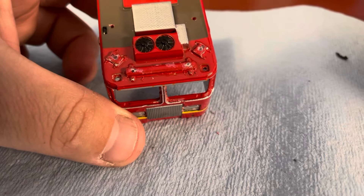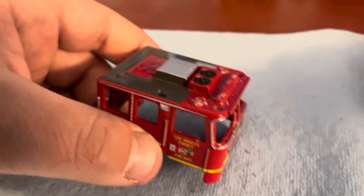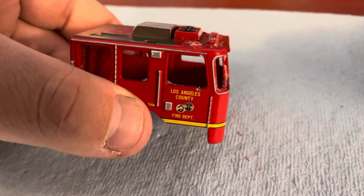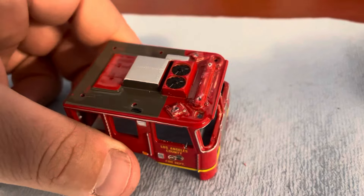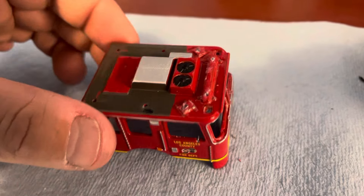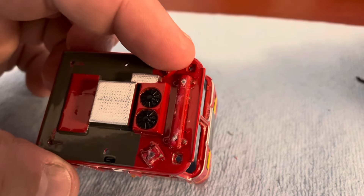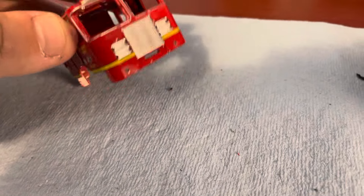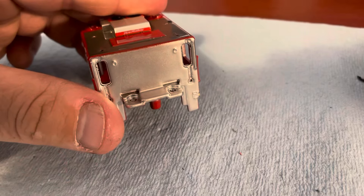The light bars are molded around the die cast metal, so you have to be really careful when popping them off — otherwise you might snap the ends off. Everything else like the scene lights and go lights pop off easily. The windows all pop off, and the lights, grill, and back windows come out.